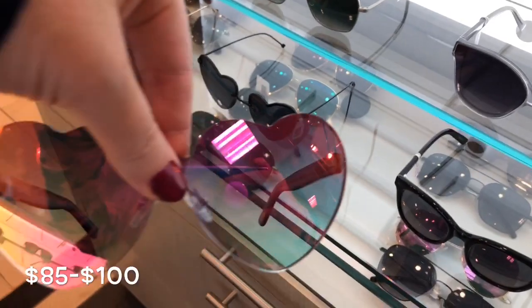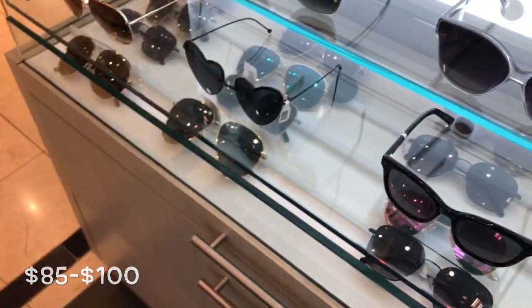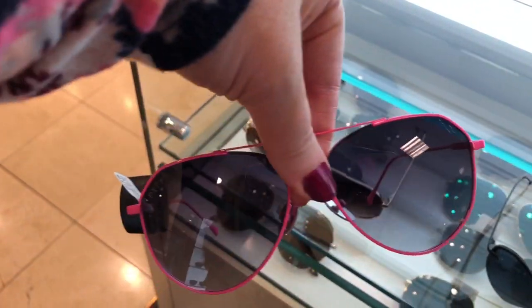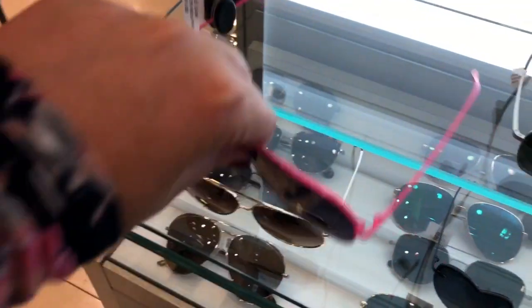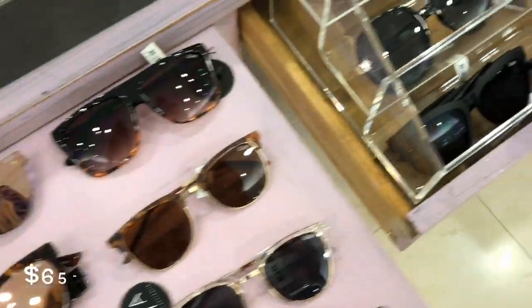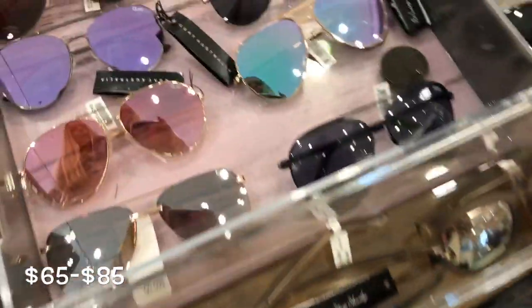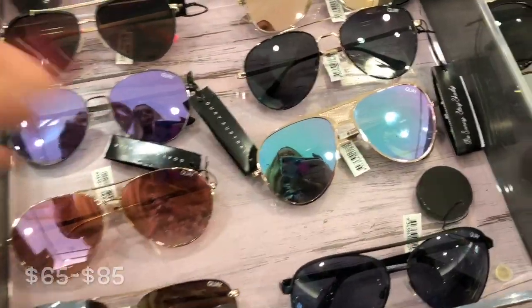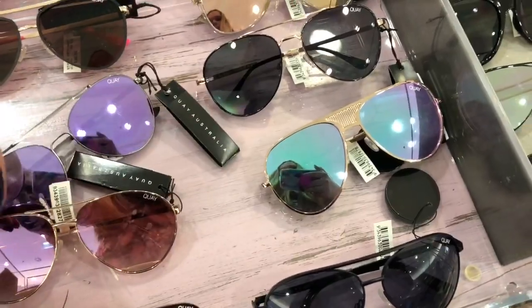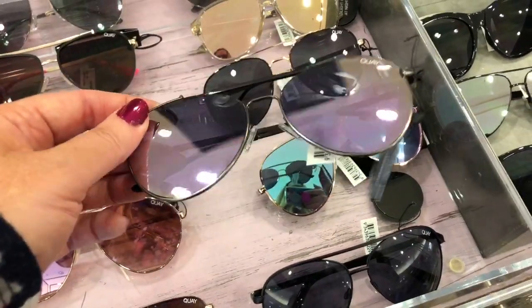Diff had some really cool ones, like these. The color of the lenses are super cool. And I love this bright pink color. I hear it's a really good brand. A lot of celebrities use Diff and Quay — those are really popular too. I love the colors of the lenses on these.